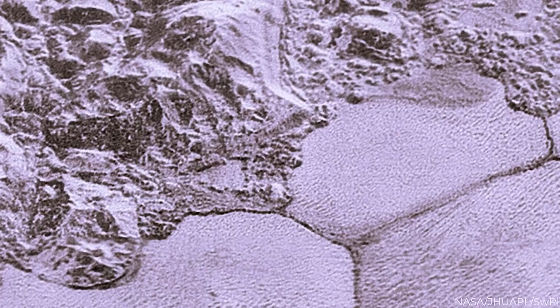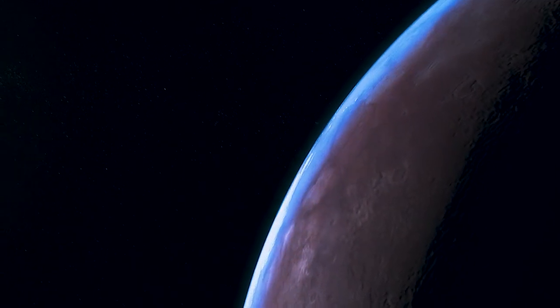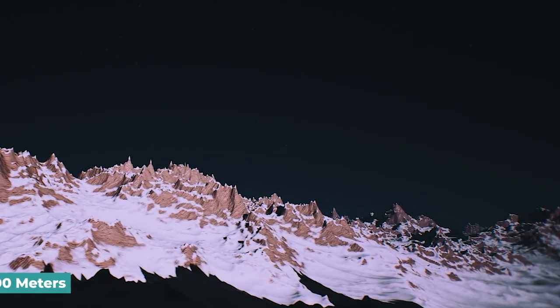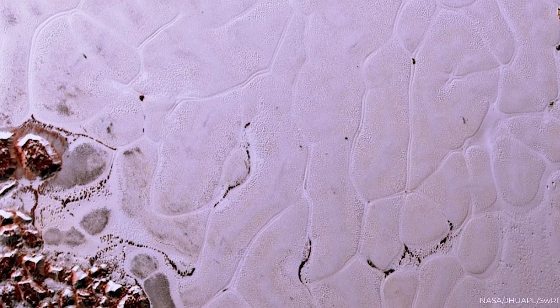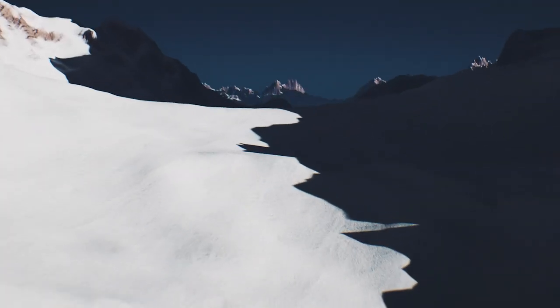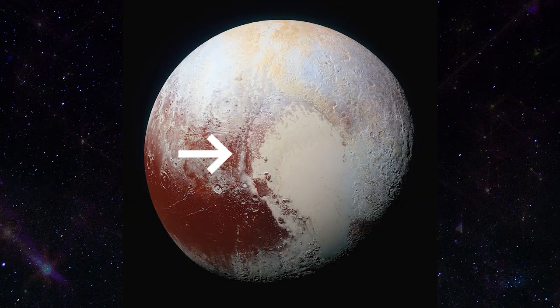They were immediately astonished by the massive amount of features on the surface. Pluto, rather than being flat and dull, seemed full of azure sky, whirling moons, mountains as tall as the Rockies, and snow — but it was red snow. The height of these peaks was approximated to be over 4,000 meters by measuring the size of the shadows. The glowing areas might be frozen nitrogen blankets or perhaps nitrogen glaciers. The New Horizons team spent 15 years planning and executing this flyby, and Pluto repaid us handsomely.